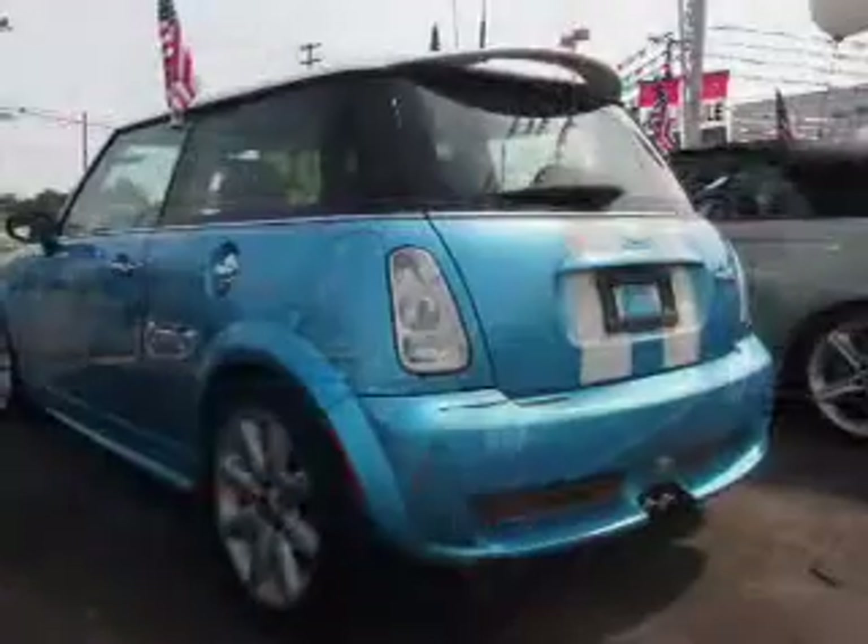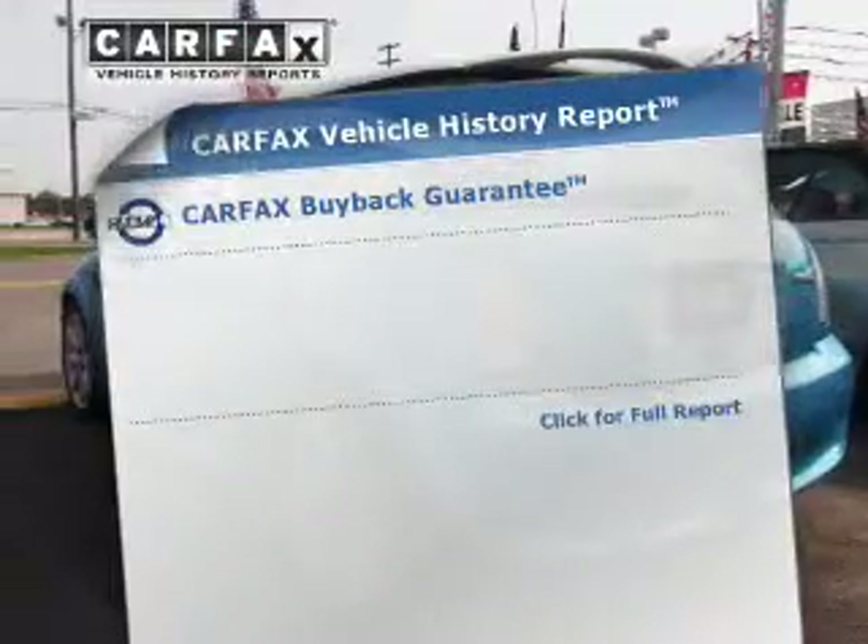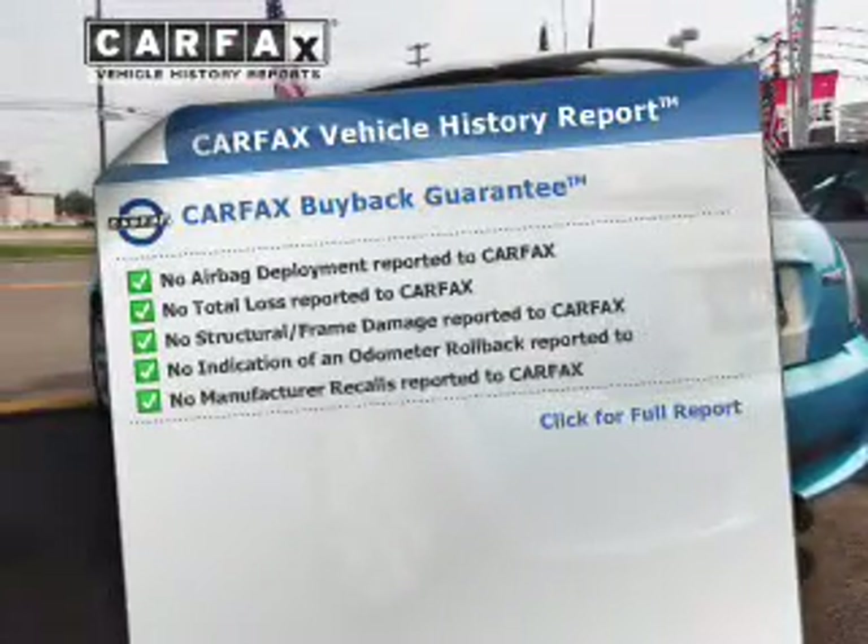The anti-lock braking system will help keep you safe on the road. This automobile comes with a Carfax report, which reduces your buying risk by providing the vehicle's history before you purchase.